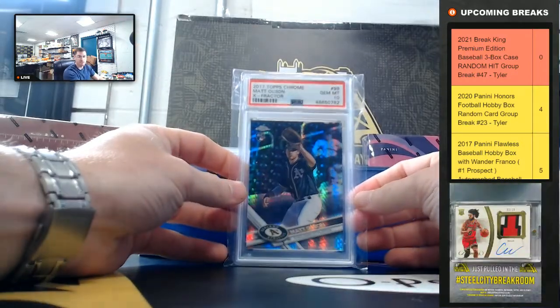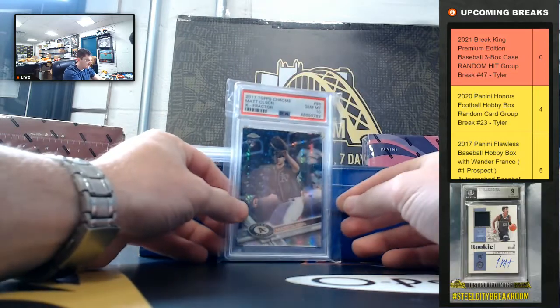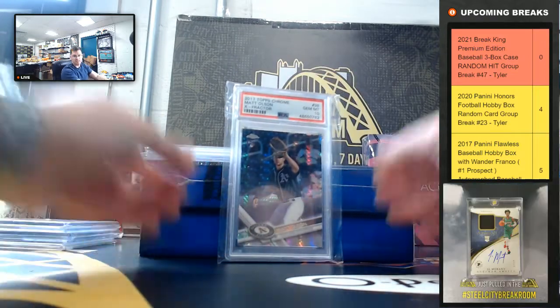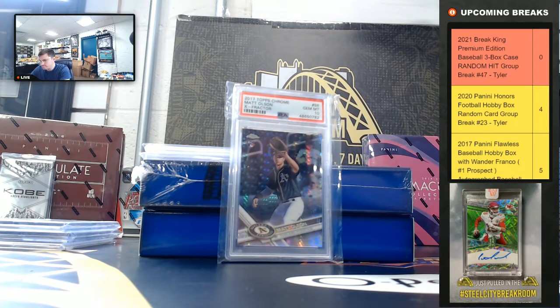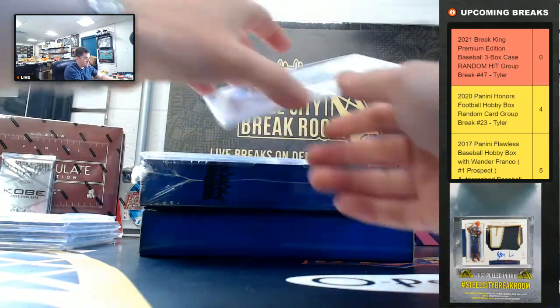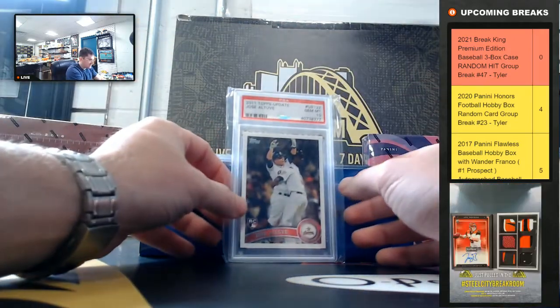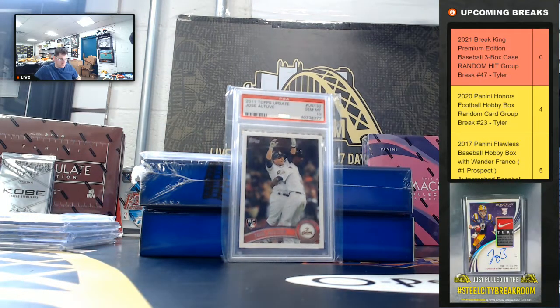Matt Olson, 2017 Topps Chrome X-Fractor, PSA Gem Mint 10. Jose Otuve, 2011 Topps Update, PSA Gem Mint 10.